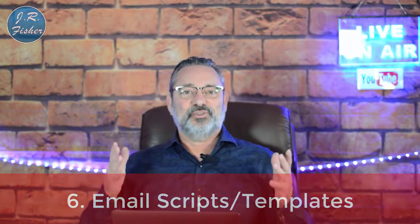Number six is email scripts or templates. These are awesome because a lot of people don't have the talent to write an email. If you give them a scripted or templated one where they can just interchange some words and products, that helps them out tremendously. That's my number six: email scripts.